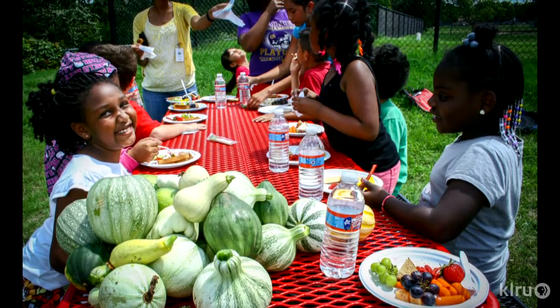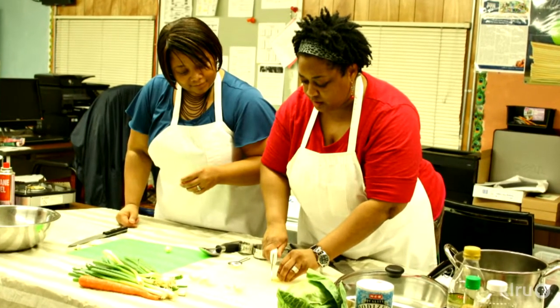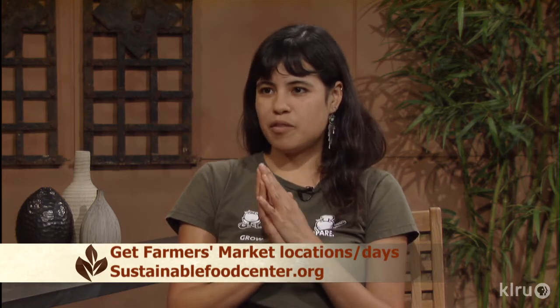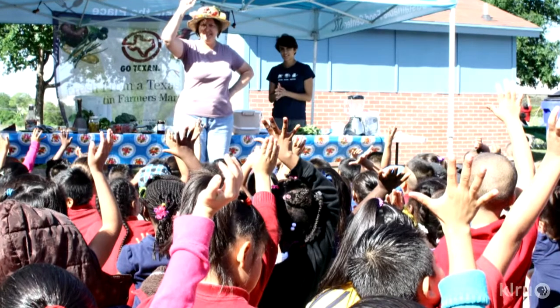Let's talk about harvesting — anything you'd like to pass along in terms of utilizing and preserving foods? That segues nicely into a recipe from the Happy Kitchen, which is our cooking and nutrition program. If you're harvesting a lot of cucumbers right now, you can make a nice Thai cucumber salad with onions, chili paste, and mint from the garden — we've got a full recipe on the website. If you've got a lot of okra, you can pickle it. You can also pickle the cucumbers. I hope a lot of people will go to the Sustainable Food Center website to get the recipes and visit us at our brand new location.